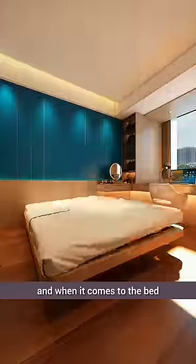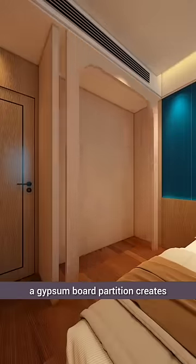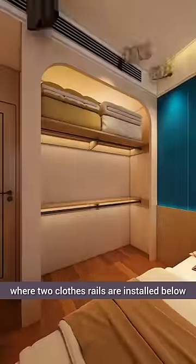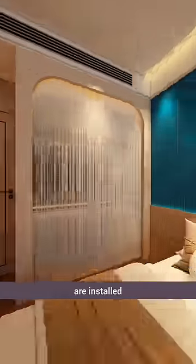And when it comes to the bed, opt for a soft, comfortable mattress. On the other side, a gypsum board partition creates a separate space inside, where two clothes rails are installed below for easy access. Outside, inexpensive sheer curtains are installed.